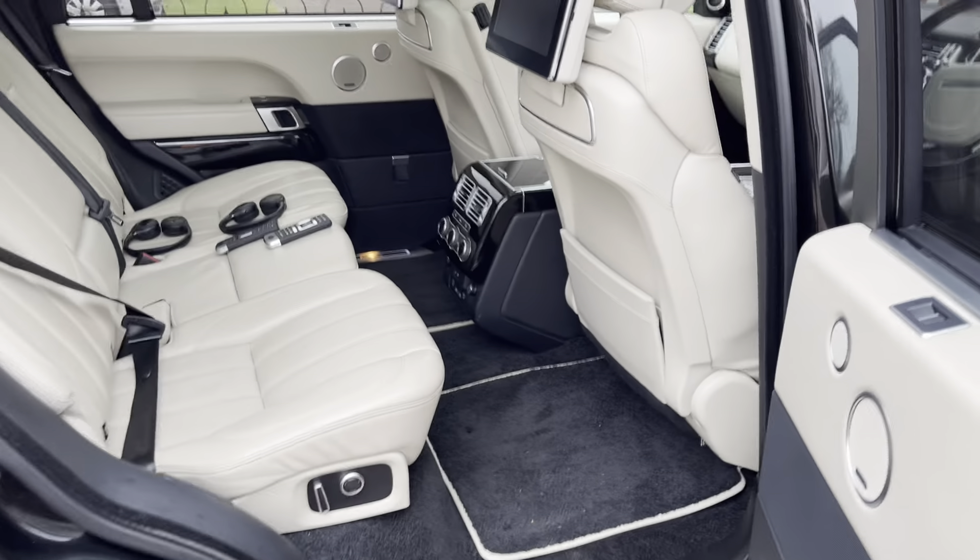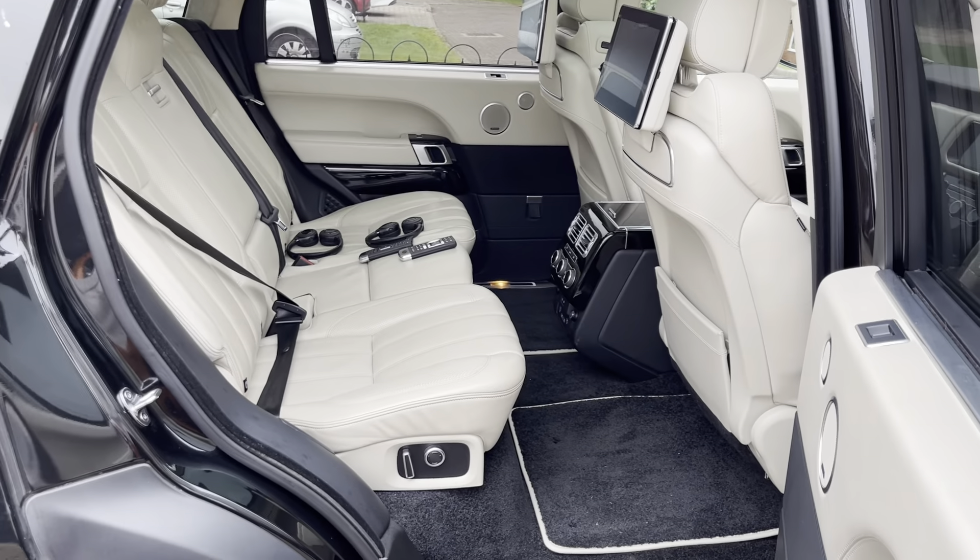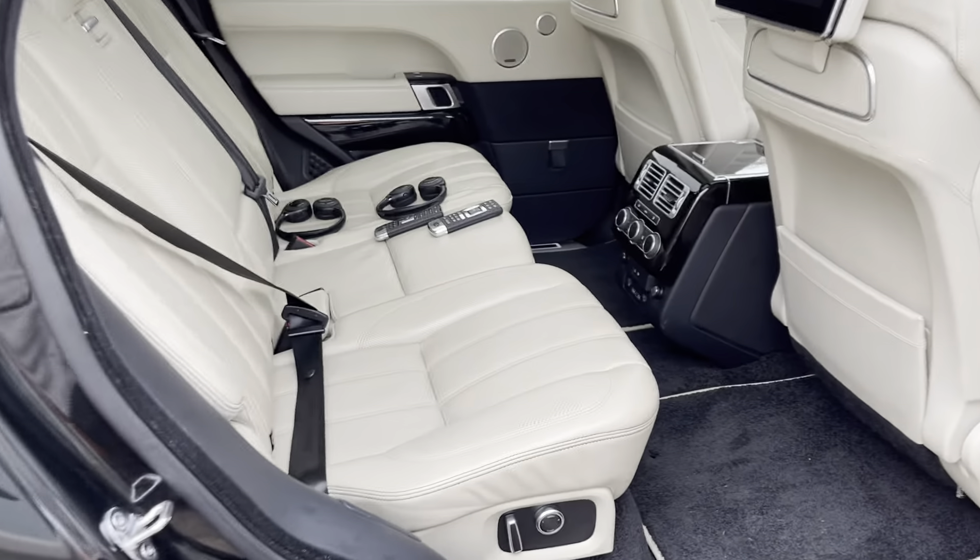There's a rear entertainment system, and because it's long wheelbase you can see how much space there is — absolutely loads. It also has electric seats.